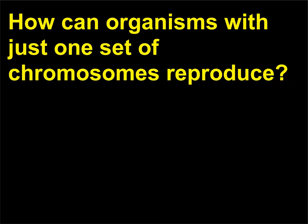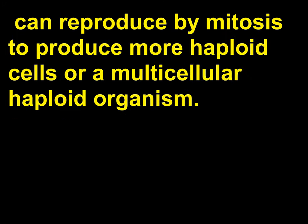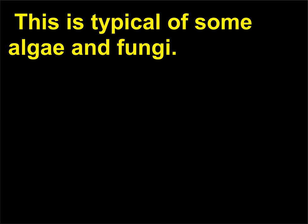How can organisms with just one set of chromosomes reproduce? An organism that is haploid (one set of chromosomes) can reproduce by mitosis to produce more haploid cells or a multicellular haploid organism. This is typical of some algae and fungi.